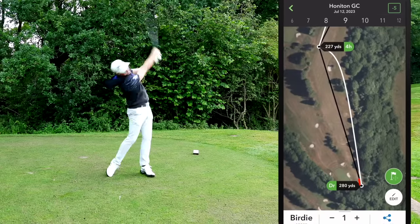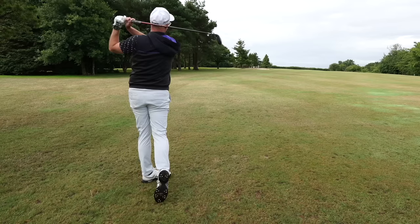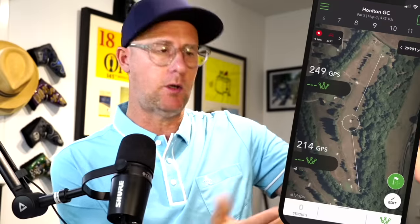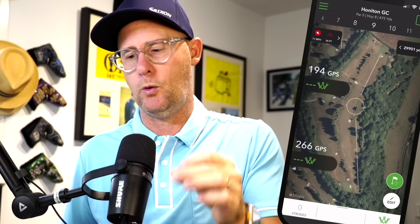It's going to allow you to understand how far you hit each club in real performance situations on the course, because the smart Arcos caddy system built into the app will start suggesting clubs for you once you've got enough rounds in there. It's a GPS system so you can use it to work out how far away you are from the hole — front, middle, back, exact yardage — and see where obstacles are: bunkers to carry, dog legs, layups, carries. When people start using these systems, the improvements become super obvious.